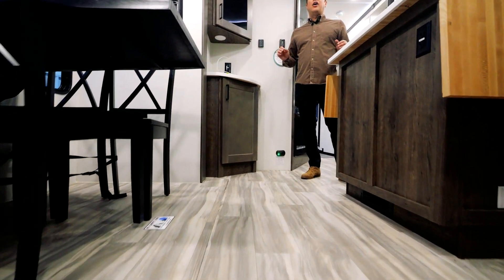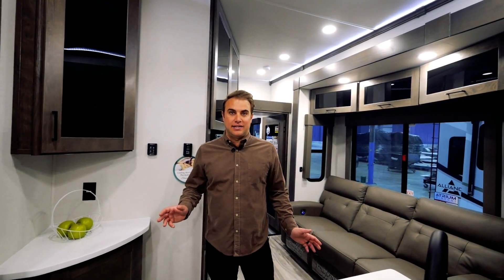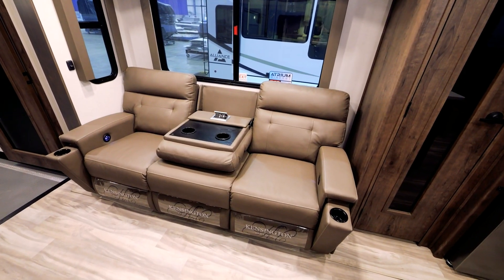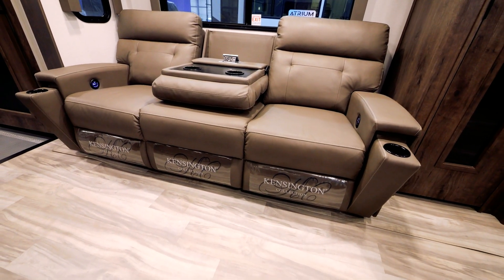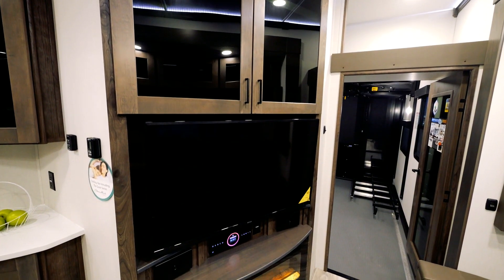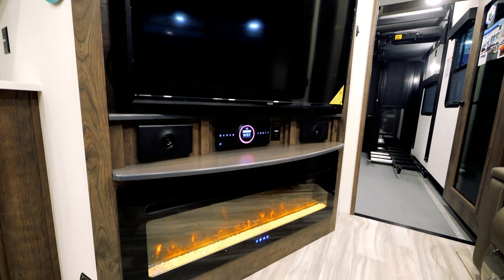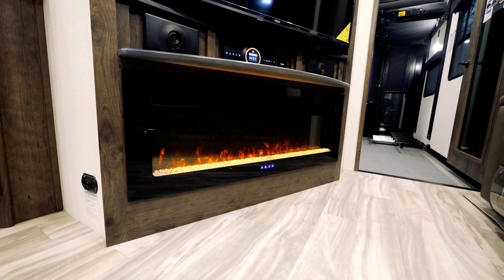As you can see, 100% carpet-free with flush floor slides on both sides. With a great viewing angle for the TV, an extremely comfortable couch with built-in cup holders and 110 and USB. Check out this entertainment center with massive overhead storage, a 50-inch HDTV, a JBL sound system, and an electric 5,000 BTU fireplace.